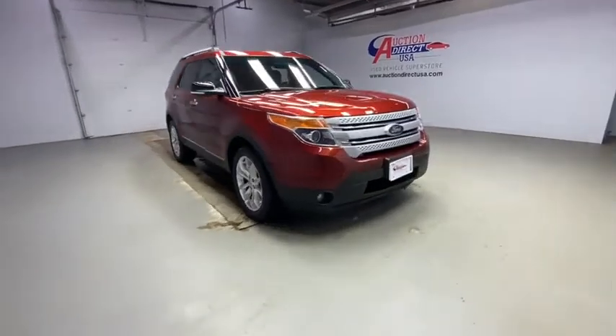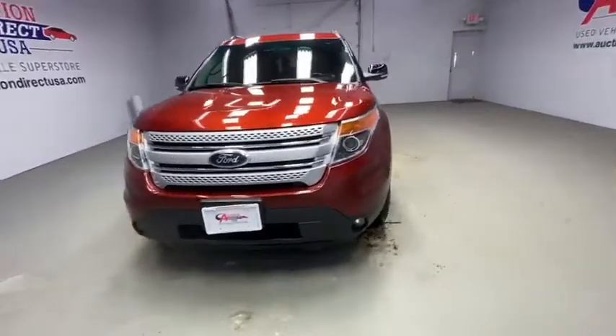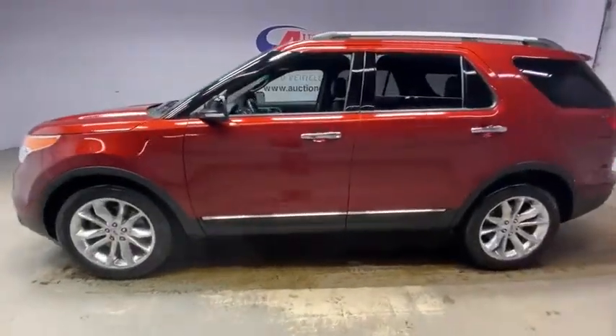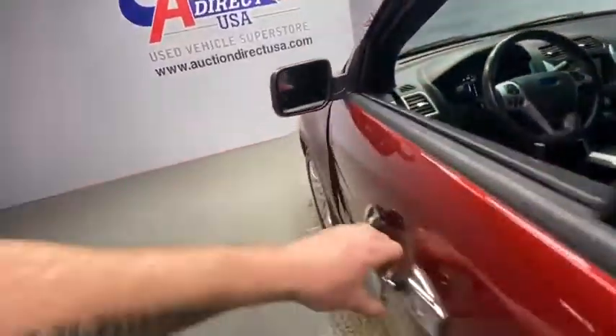Looking for the right vehicle? Check out the 2014 Ford Explorer. You've got a lot of capabilities to call on in a Ford Explorer — don't underestimate your choices. This vehicle has less than 85,000 miles.